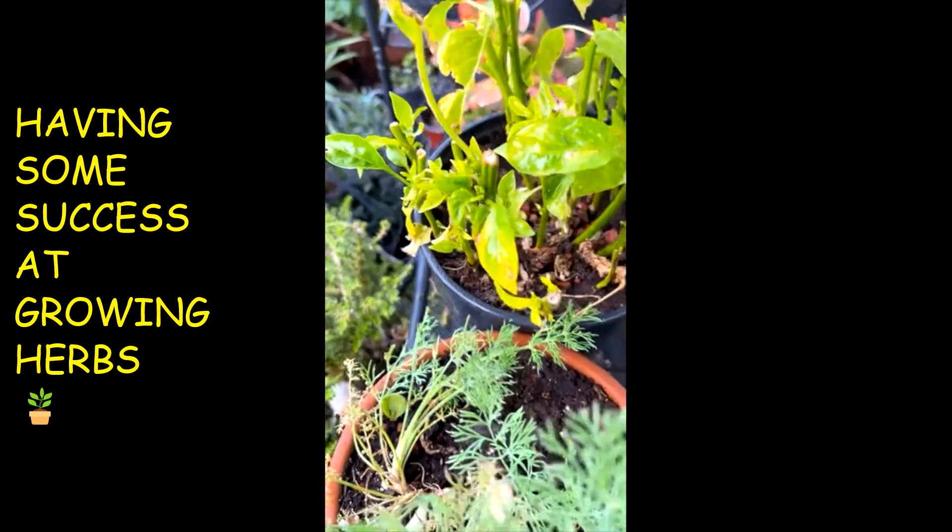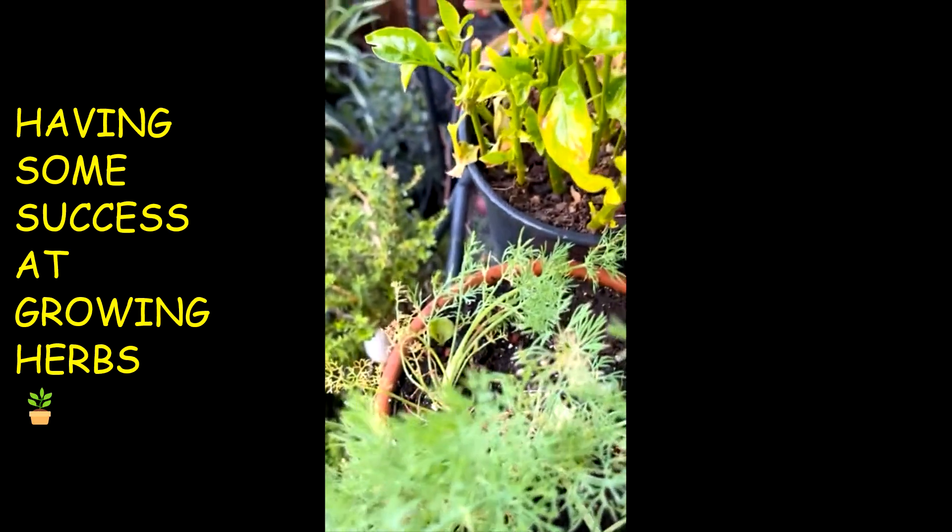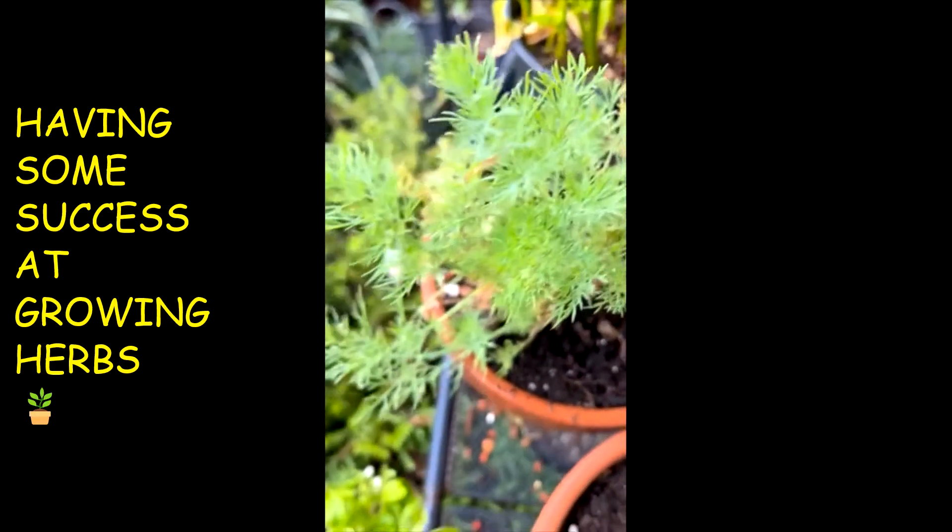Well, these are my peppers. I cut them down — the jalapeno peppers. And this is the deal.